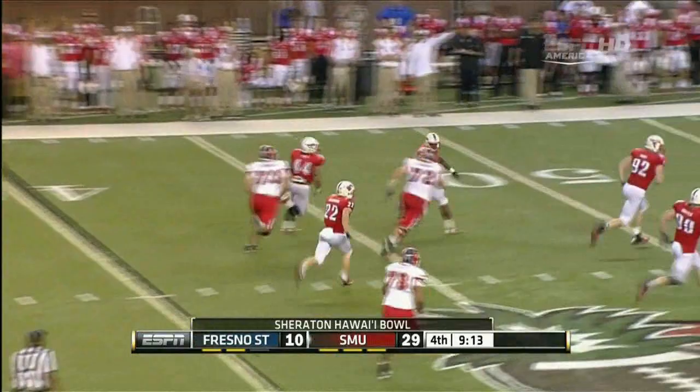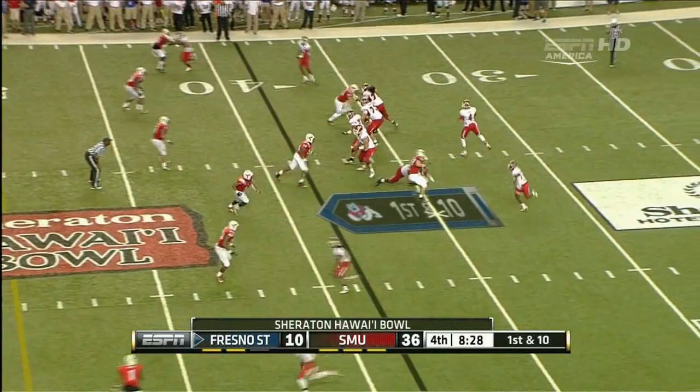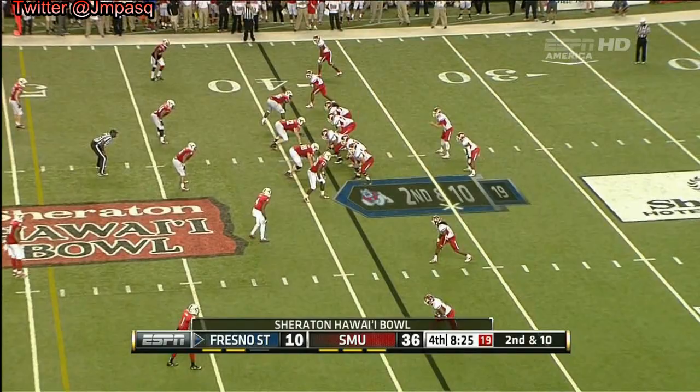Reid takes it all the way back. Something's going to give in that game. Carr rockets one — incomplete, off his mark. Making him uncomfortable, and number 91 Marcus Hunt has been responsible for the majority of that today.